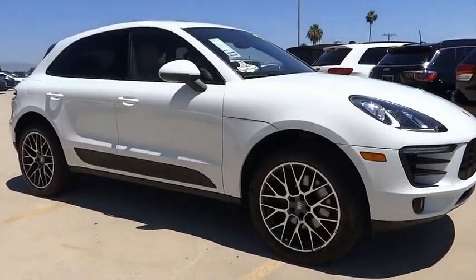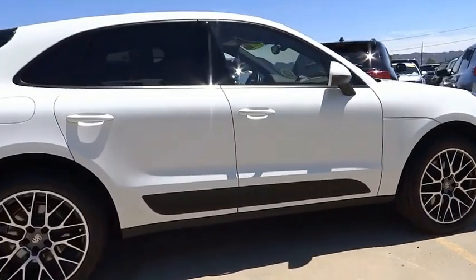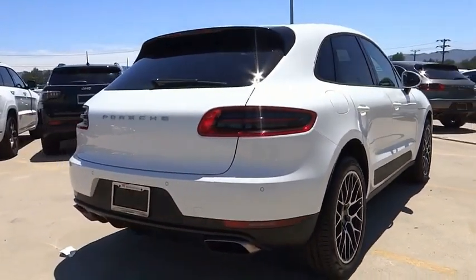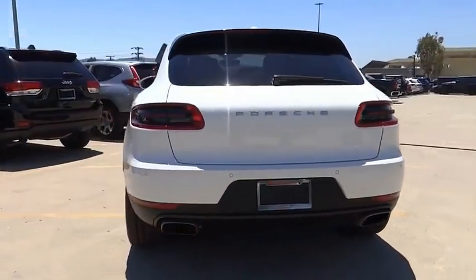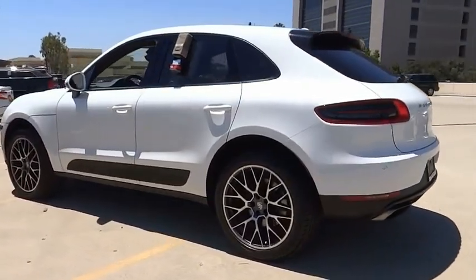Stop by and take a look at the 2018 Macan. The Porsche Macan is built for an intensive life in which the thirst for experience and thrills are ever present. It comes with a tremendously dynamic performance, luxurious interiors, and amazing safety features.